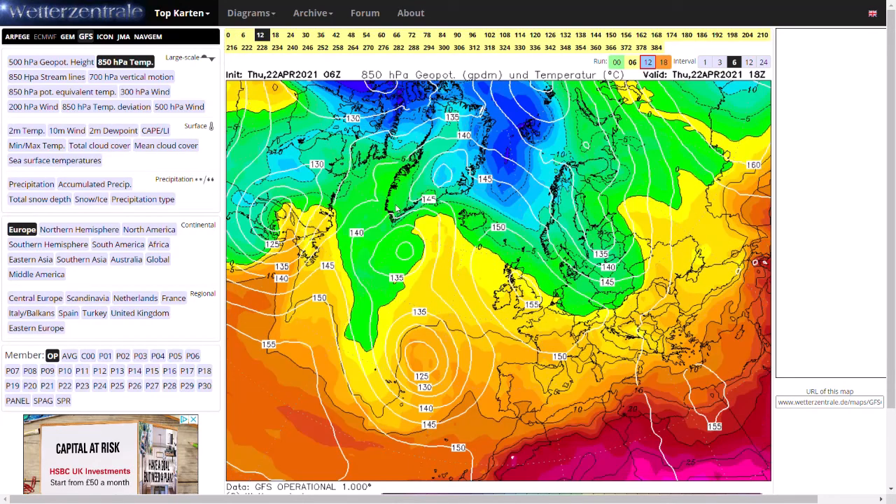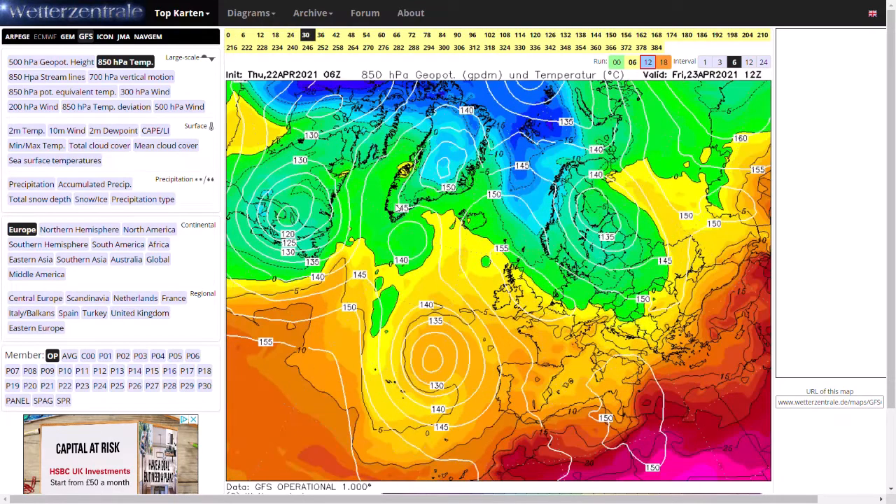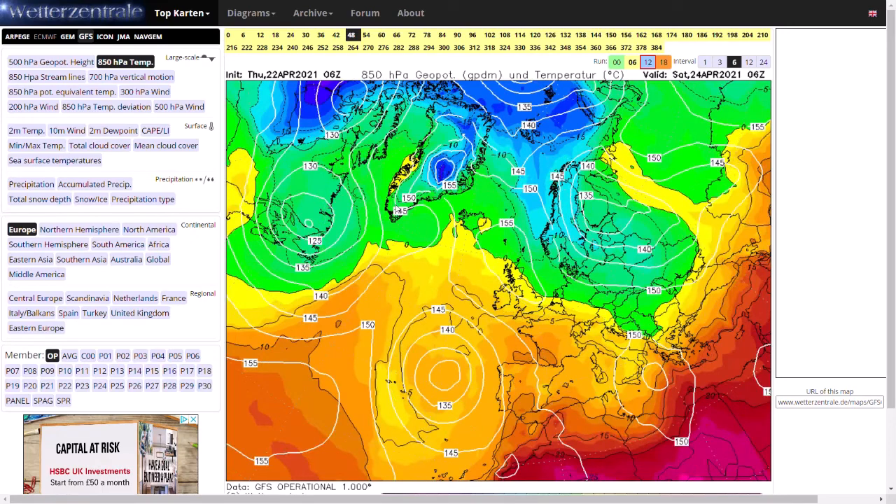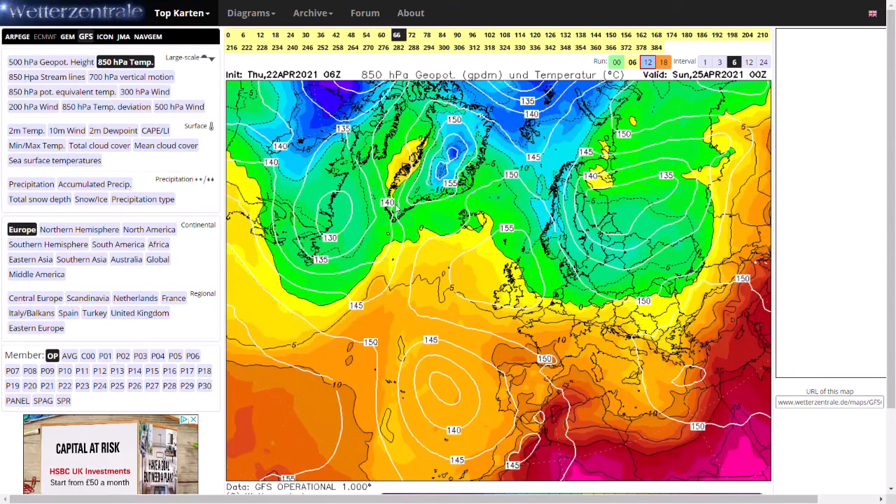However, as we move through, we do remain under this area of high pressure, which means we're going to maintain these quite sunny, warm days. But overnight it's still going to get quite cold, as the upper air is not sufficiently warm enough to keep us above freezing at night. Many areas will probably dip down to around zero or minus one degrees, giving a big temperature contrast throughout the day — perhaps a range of 15 degrees.